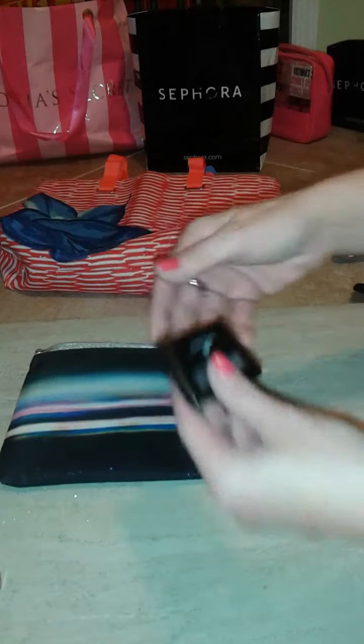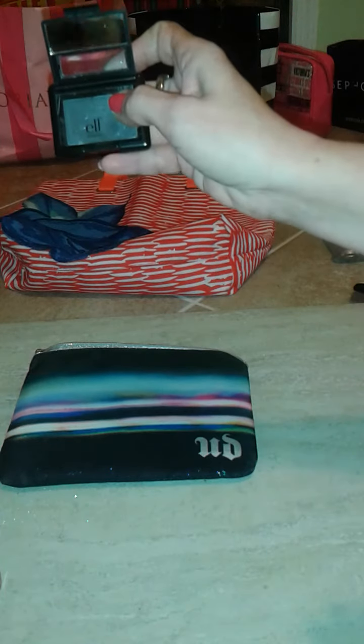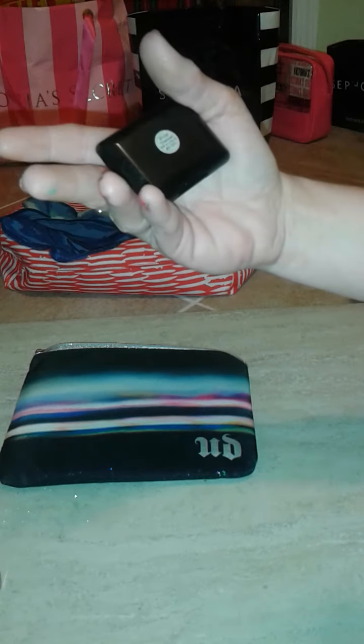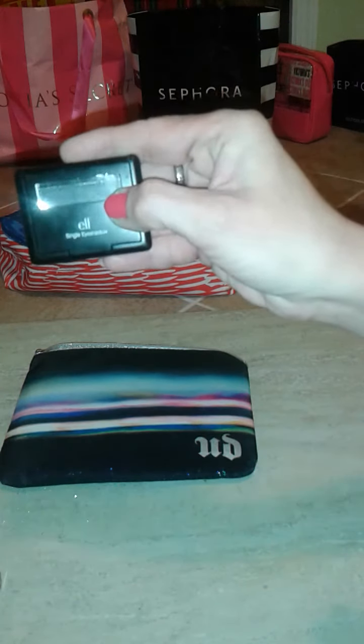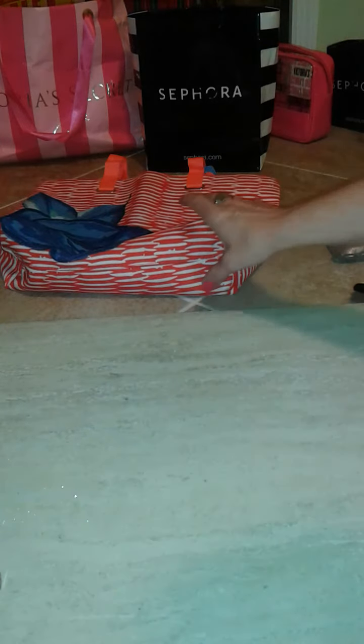Last but not least from that bag, there was also a cute brand new Elf charcoal eyeshadow inside as well.